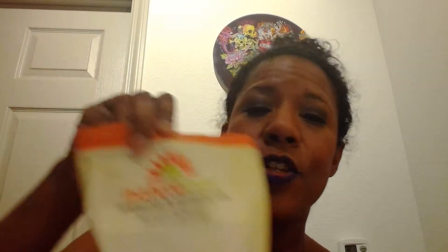I decided I'm taking these carrot chips to work tonight because they're good, they're delicious. Pistachio and almond mix from my bonus box - these are all bonus box items that I ordered, the extras in the extra box.